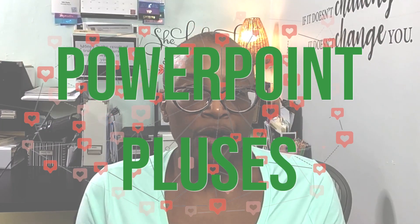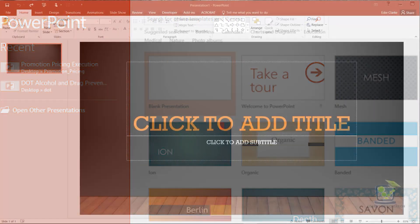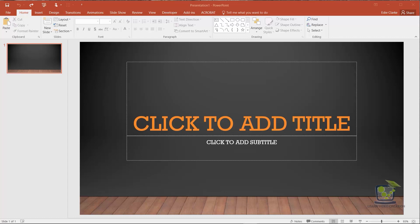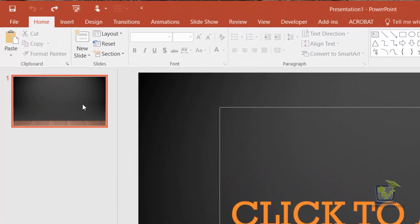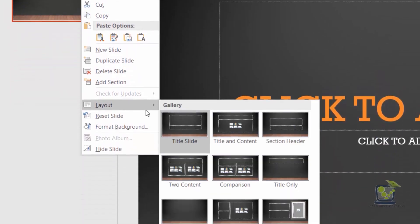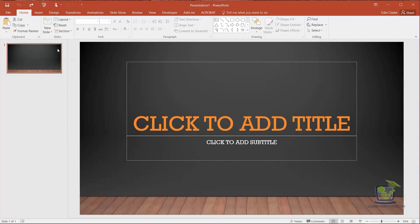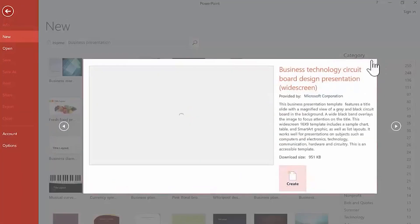Let me outline the pluses and minuses of both PowerPoint and Beautiful.ai. First up, PowerPoint's pluses. PowerPoint is convenient to use for most of us — it comes already preloaded on our computers. It's easy to get started creating slides if you know what you want each slide to look like, and if you need a bit of guidance, they do offer a library of templates that you can access.